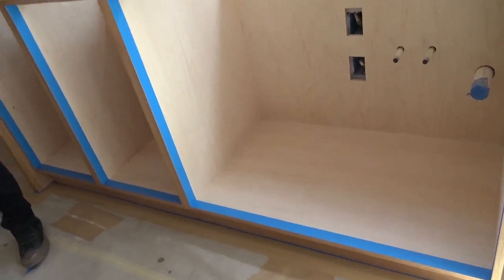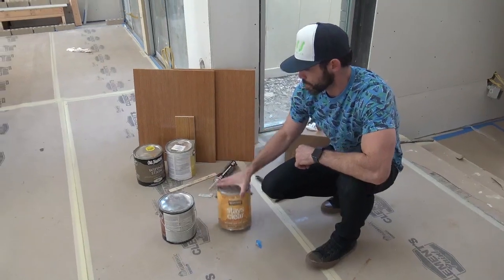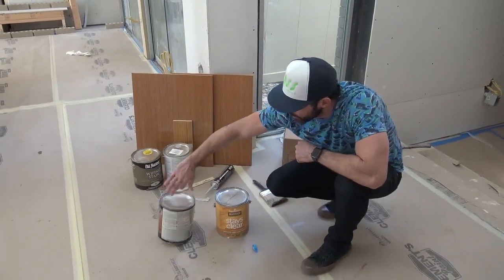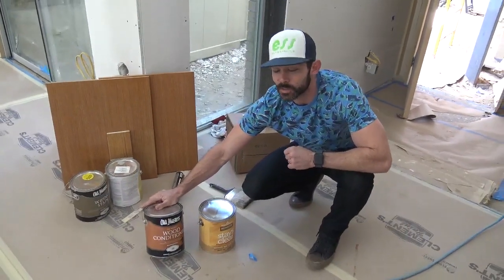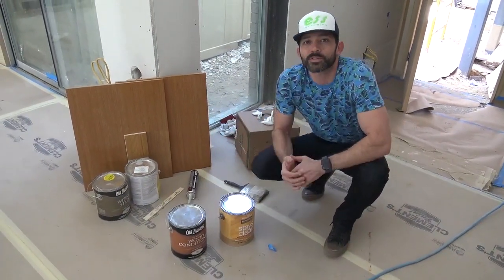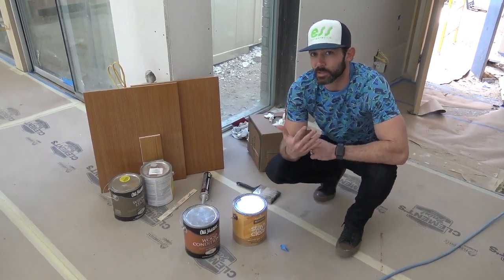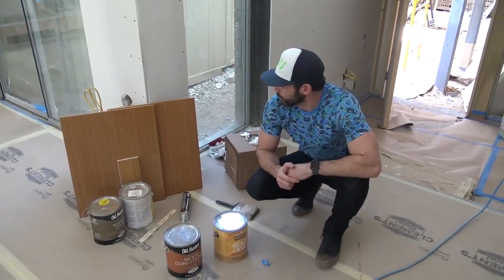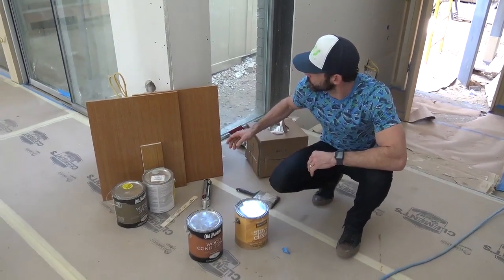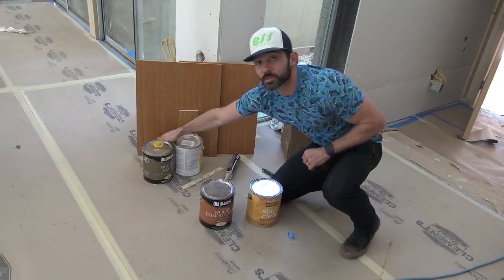Inside these cabinets we've got white maple, and we've chosen a clear coat on this go-around using Benjamin Moore Stays Clear — a non-yellowing acrylic clear coat. Here is the wood conditioner that we're hitting everything with first. What that's going to do is control differentiation of colors, since grains receive stain differently. Some areas are more porous and will take the stain darker, and other areas that are less porous will receive it lighter, so we didn't want it to be too crazy in terms of differentiation.